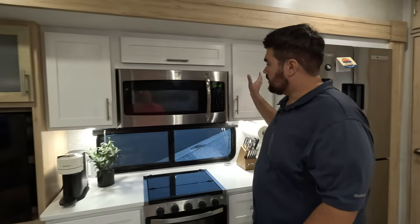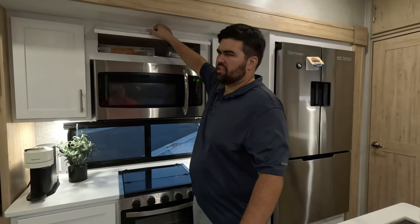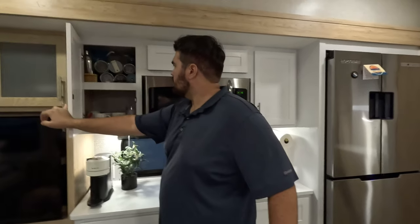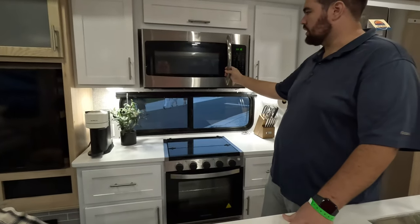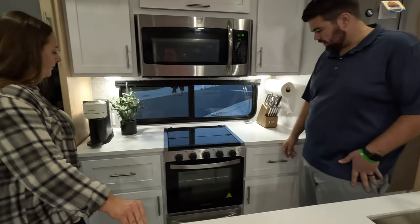In the kitchen, we have tons of storage. Don't you think this kitchen storage has been more than enough? Yeah, it's never felt tight or anything. We have plenty of space. Nice big Insignia microwave, window, and everything.